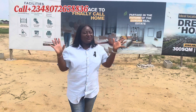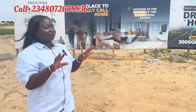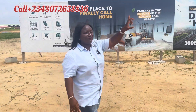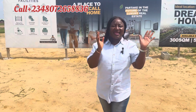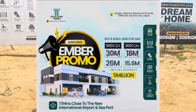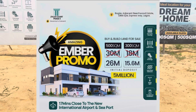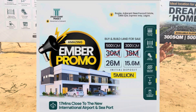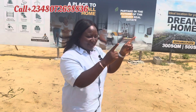Hello my beautiful investor. This is Zealous Court 2 — we're selling landed property here. We call it the Ember Promo. For 300 square meters, instead of 18 million naira, you are getting it for 15.6 million naira. For 500 square meters, instead of 30 million naira, you will get it for 26 million naira, with an initial deposit of just 5 million naira.